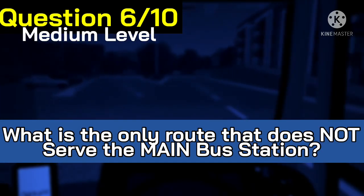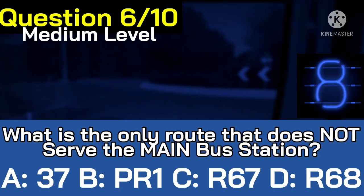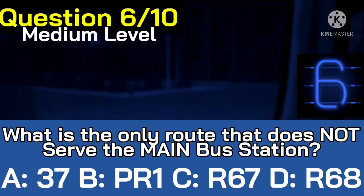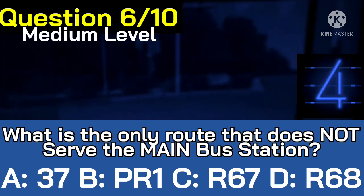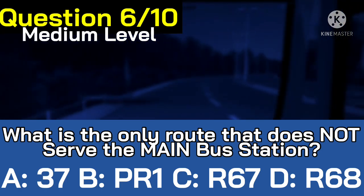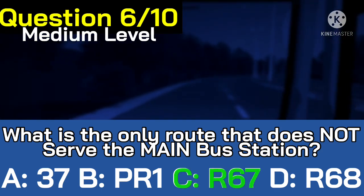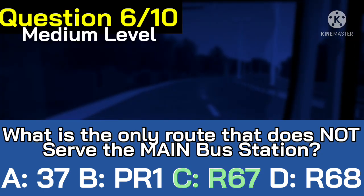Let's move on to question six. What is the only route in the game that does not serve the main bus station? Here's your possibilities. The correct answer was CR67. It goes from Maybrook Weir Tail Park to Appleton Exit without going via the bus station.